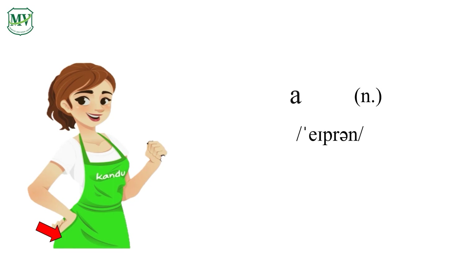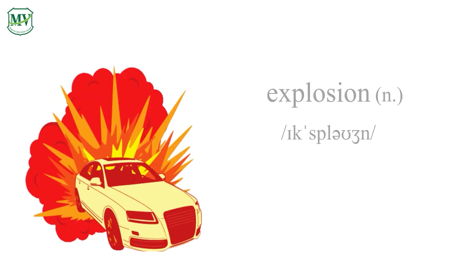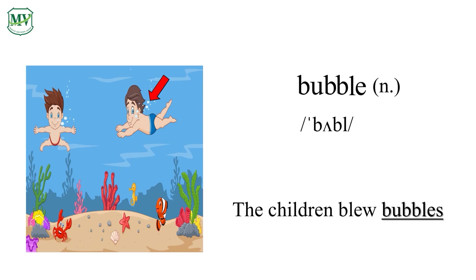Apron. A-P-R-O-N. Apron. Amy pulled a letter from the front pocket of her apron. Explosion. E-X-P-L-O-S-I-O-N. Explosion. There was a big explosion and a bright red flash. Bubble. B-U-B-B-L-E. Bubble. The children blew bubbles under the water.